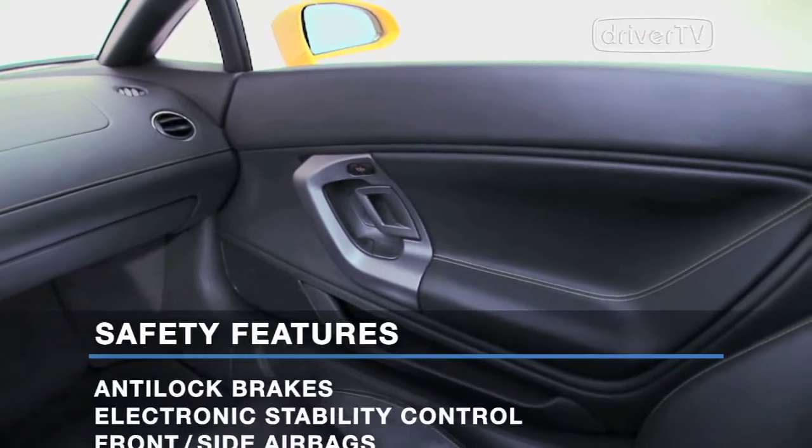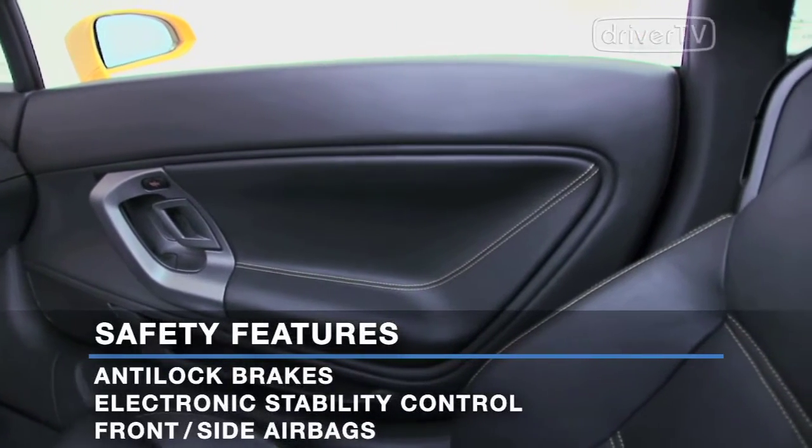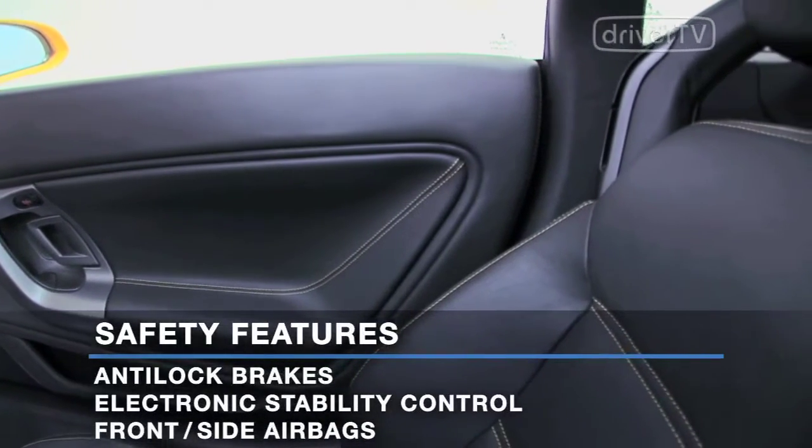Standard safety features include anti-lock disc brakes, electronic stability control, and front and side airbags.